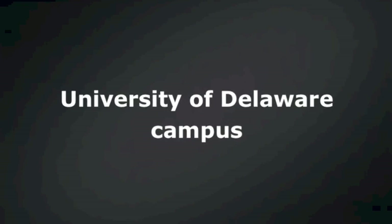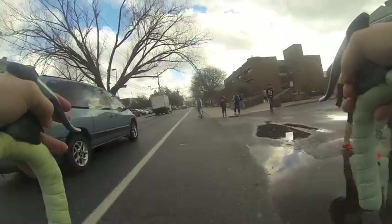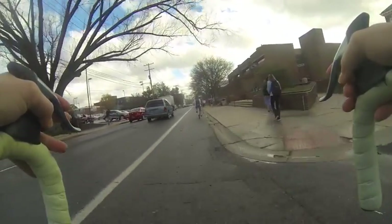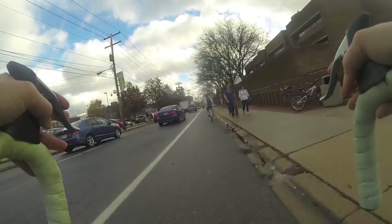Cycling down the University of Delaware campus corridor can sometimes be intimidating. There are multiple hazards to be aware of, including pedestrians, skateboarders, vehicles, and other cyclists.